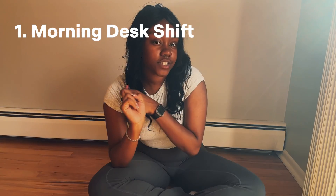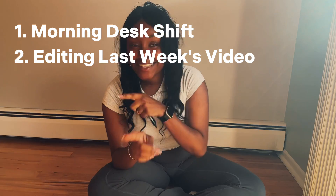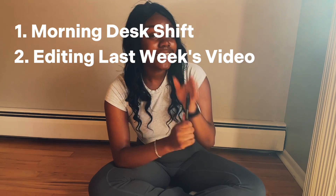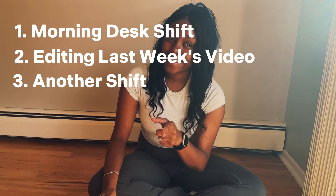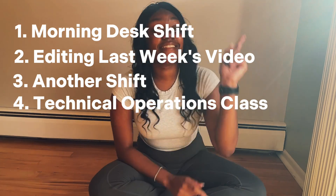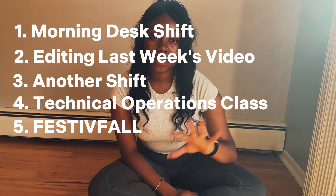So first things first, I have a morning desk shift at my day job and then I have a lot of editing to do for both this channel and my personal channel. Then I also have another shift at that job and then right after that I have a class, and then I have Festival.